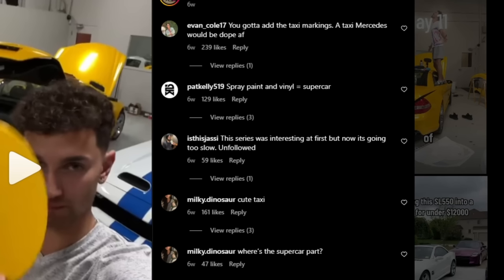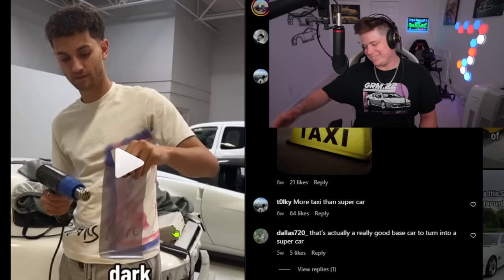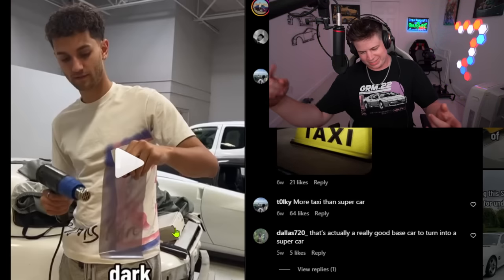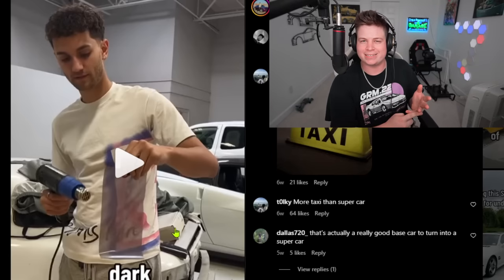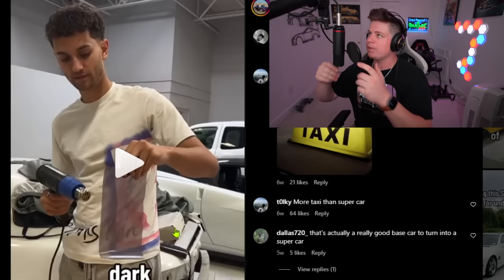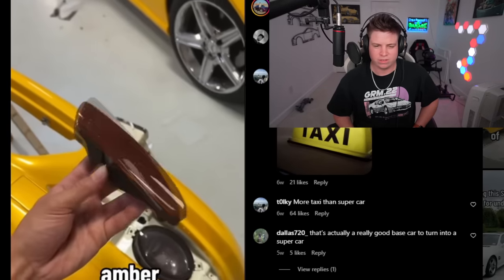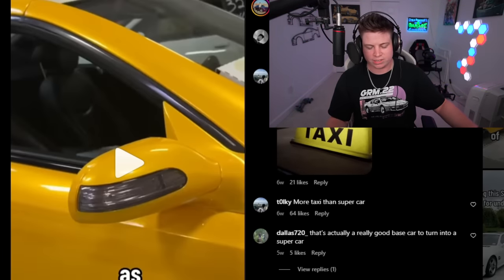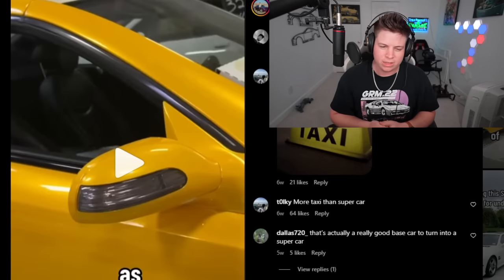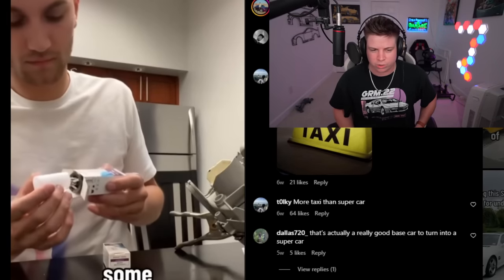'Spray paint and vinyl equals supercar' — glad I'm not the only one. Day eleven: he focused on the door handles, which took about an hour to reassemble, then tinted the fog lights. Every supercar — 600 horsepower, track-ready — fog light tint. Gotta have that. I need to tint the side lights on my new truck, so I'll use his video to teach myself how. Doesn't look that hard. If he can do it, I'm sure I can.